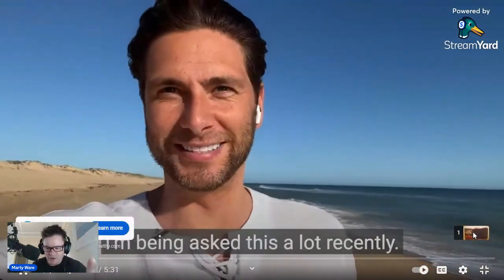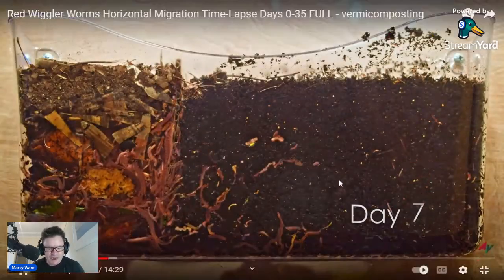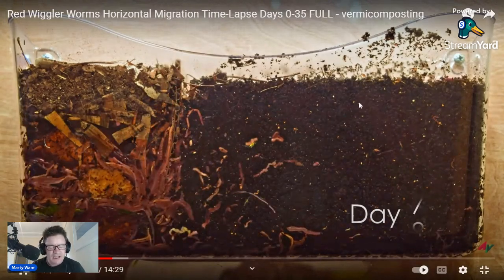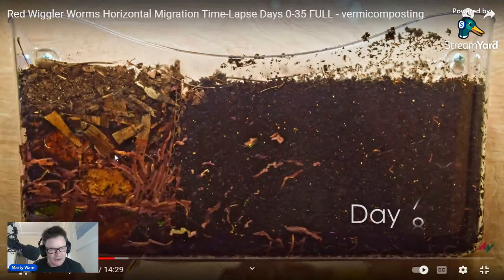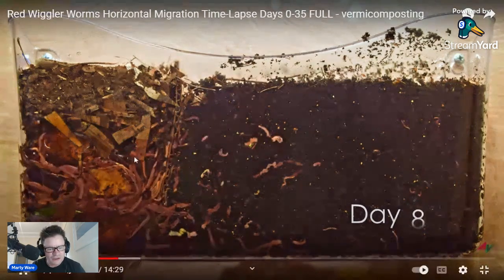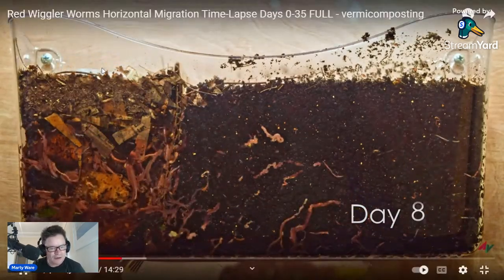I'm being asked this a lot recently. We'll skip the ad — I'm recording off the screen inside YouTube. You can see them now, they've all moved across, they're into this food area. There's not many over here on the right where they originally started, and as this food is starting to break down and gain some microbial habitat, they're in there feeding on that. AV's done a great job of breaking it down and putting in all these little tunnels for them to crawl through.